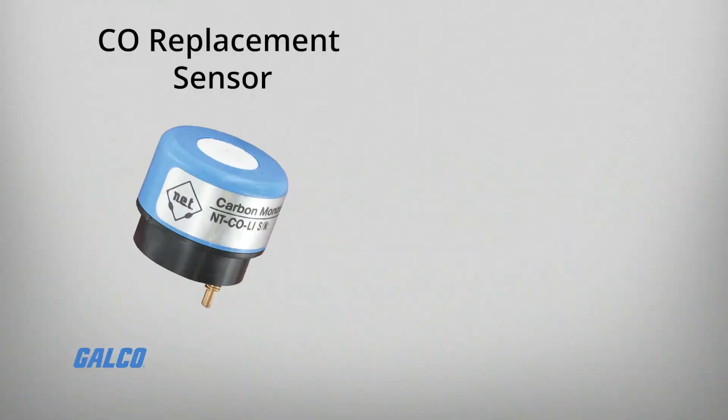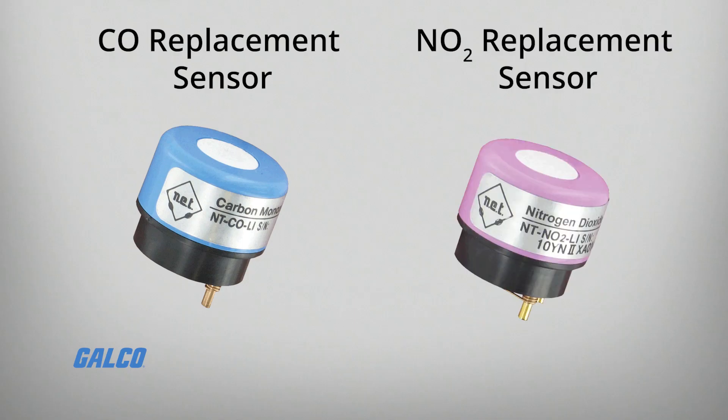The carbon monoxide transmitter measures and detects the exhaust of gasoline engines, while the nitrogen dioxide transmitter detects exhaust from diesel engines.